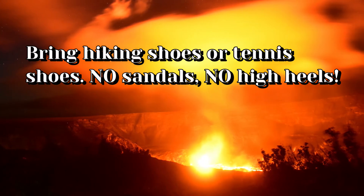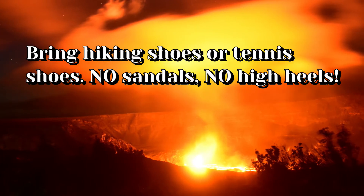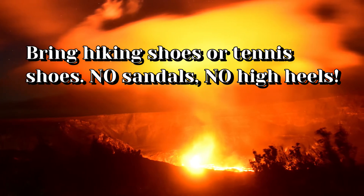The first thing you're going to need is make sure you have either a nice pair of hiking boots or regular tennis shoes — those will be just fine. However, do not bring sandals nor high heels.